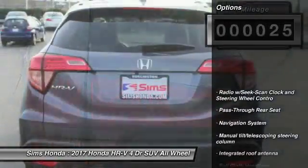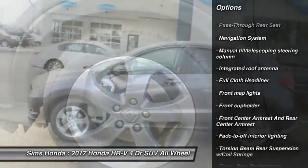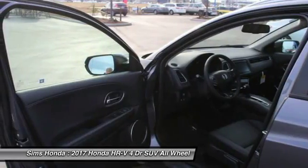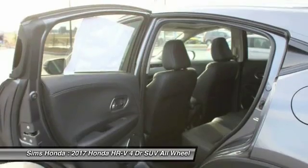Here are some of this vehicle's great options: all-wheel drive, steering wheel audio controls, anti-lock braking system, backup camera, navigation system, moonroof, air conditioning, leather-wrapped steering wheel, power steering, and driver airbag.